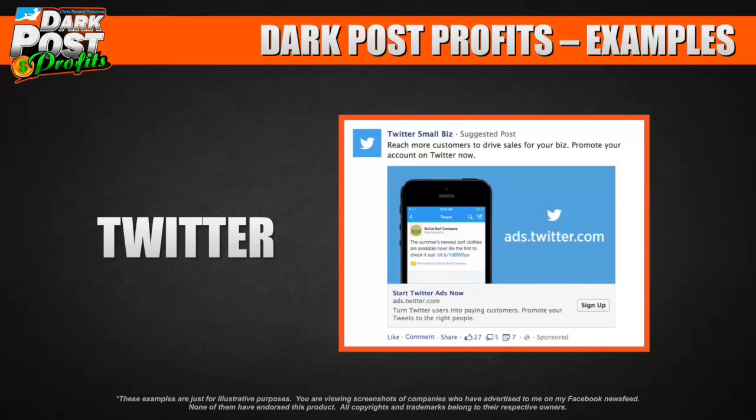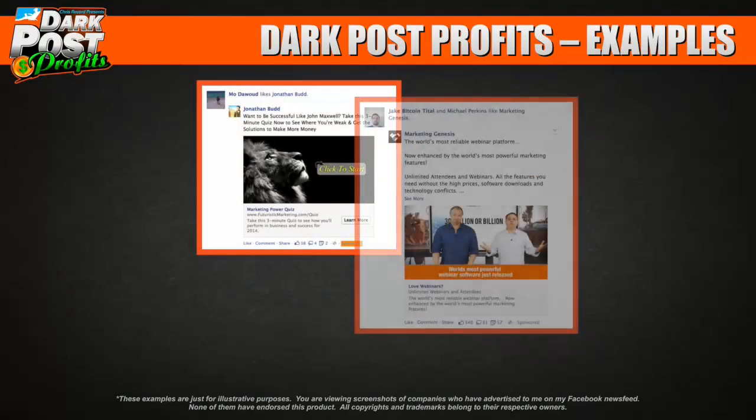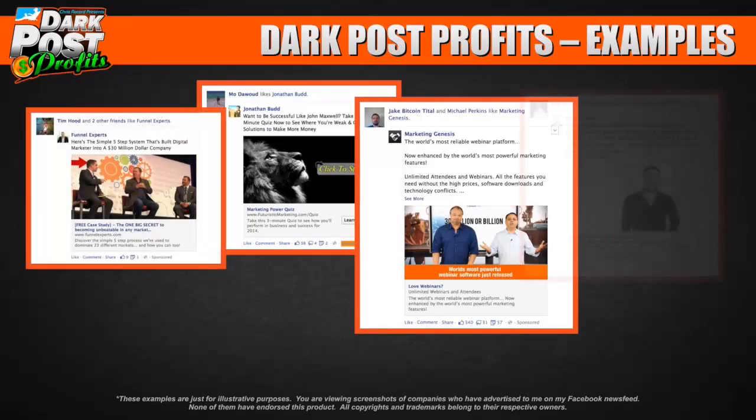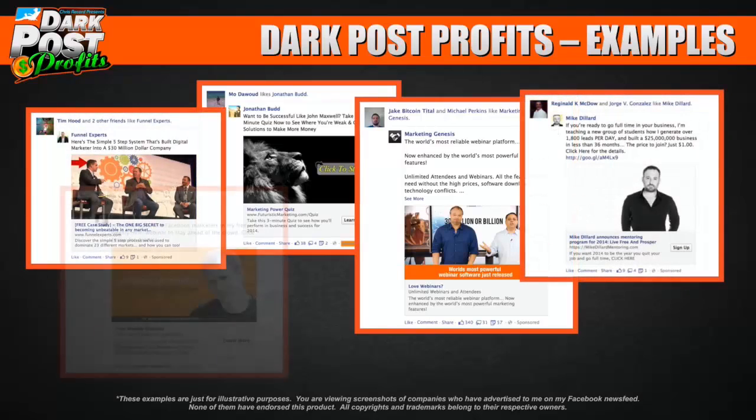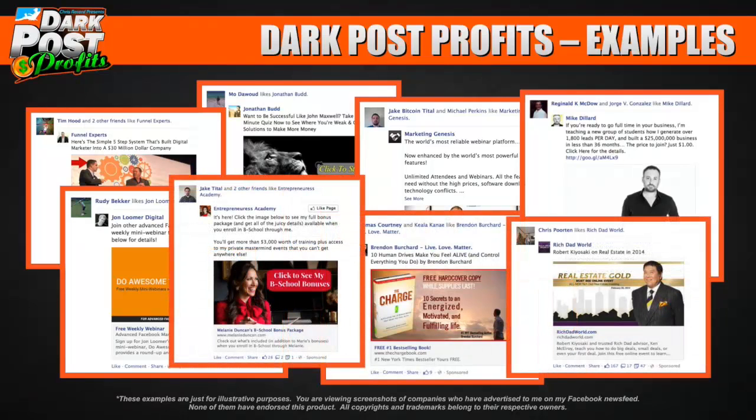Even Twitter — some people think it's Facebook's competition — is placing dark post ads on Facebook. It's not posted on their page; it is a dark post. And it's not just major companies — it's also big internet marketers you've likely heard of. These are all screenshots of Facebook dark posts that have shown up in my news feed because I'm an internet marketer.